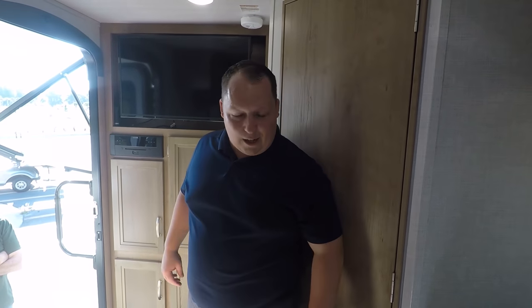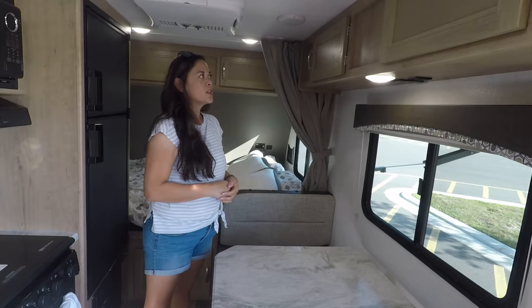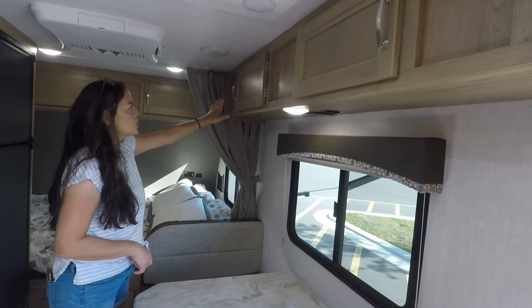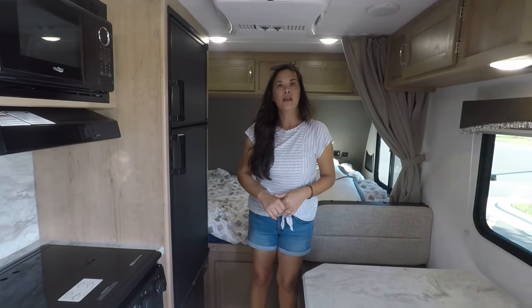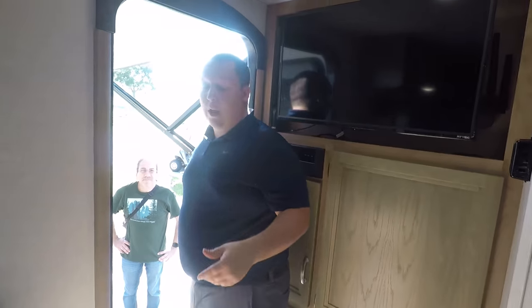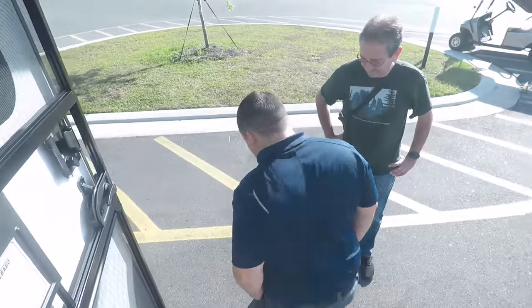That wraps up the walkthrough — now for three things we like and three things we don't like about Robert's trailer. First thing we like: the color scheme. A lot of brands are going with darker, shiny finishes, but this has cute handles, great decor, and it's bright inside when you walk in. Everything meshes well together — very nice.